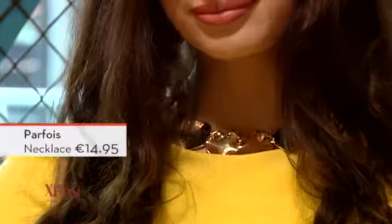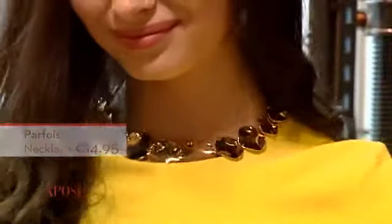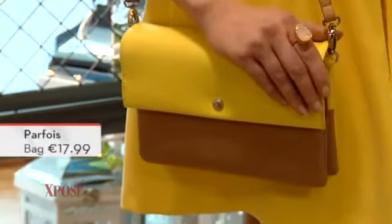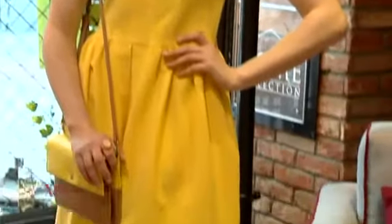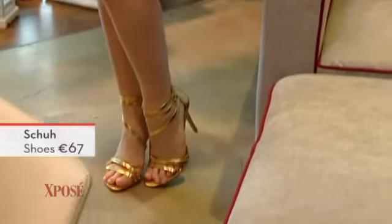Teamed it up with lovely gold-embellished jewellery coming from Parfois — a great accessory store — and a stunning bag also from Parfois. And then check out these beautiful gold sandal high heels. So it's something that's nice and bright and vibrant for the summer occasion.